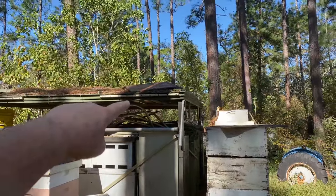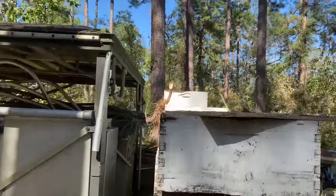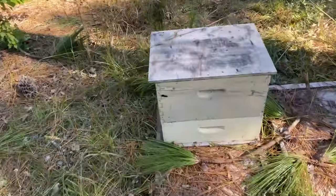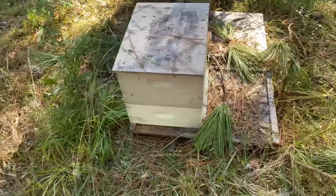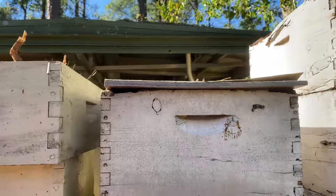Today we're going to talk about Hurricane Zeta and how she affected us. You may recall in a previous video, I mentioned that we've never so much as lost a lid during a hurricane. There's a lid up there — I don't know where it came from. This is an empty stack here. This is an active colony that didn't lose the lid. It's cooled today, so they're not flying very much. And this is an active colony that didn't lose their lid.